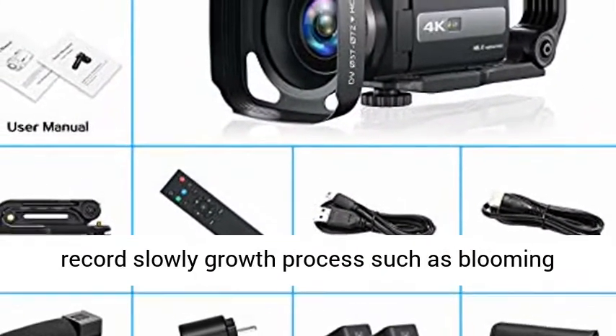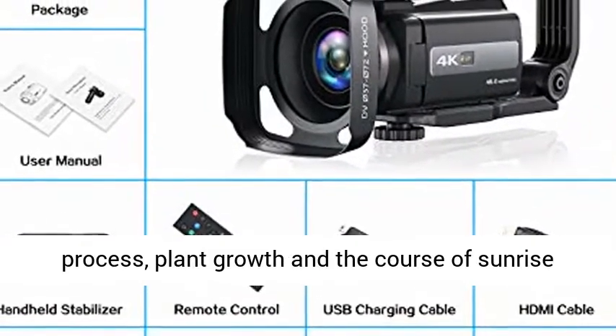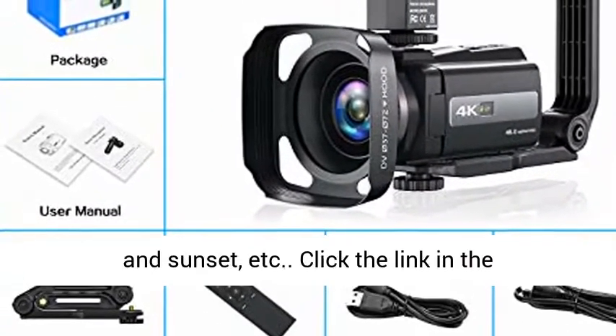Easily record slowly growing processes such as blooming flowers, plant growth, and the course of sunrise and sunset, etc.